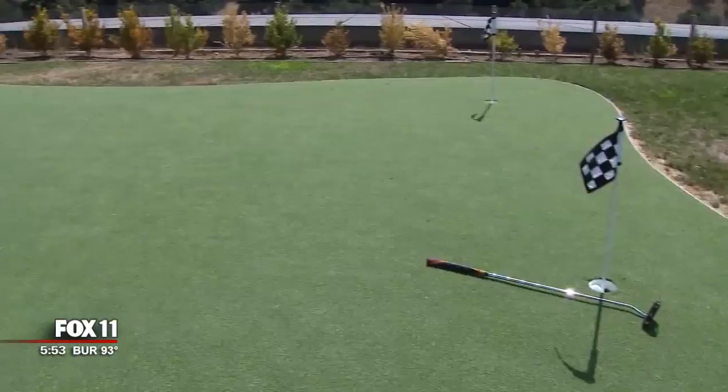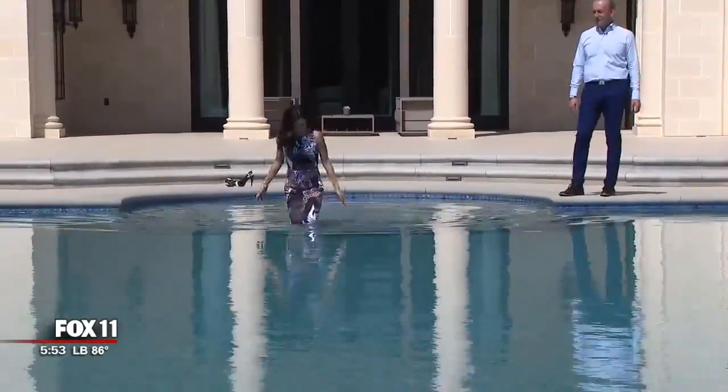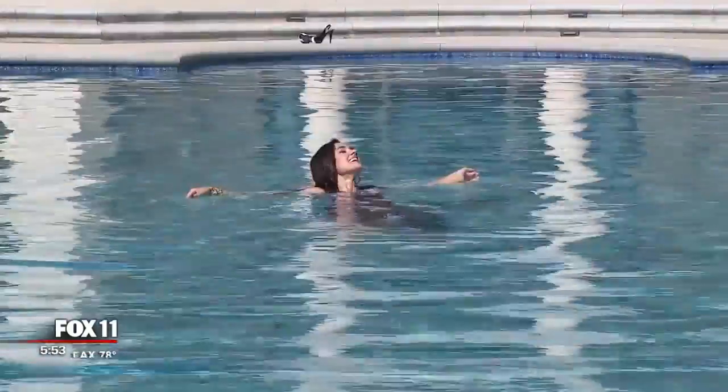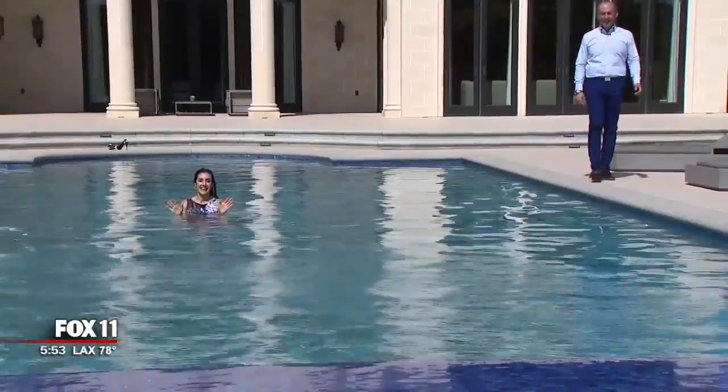After you hit the sport court and putting green, why not cool off in your sparkling pool? Can you blame me? The day we dropped by, it was in the 90s. I don't want to get out.